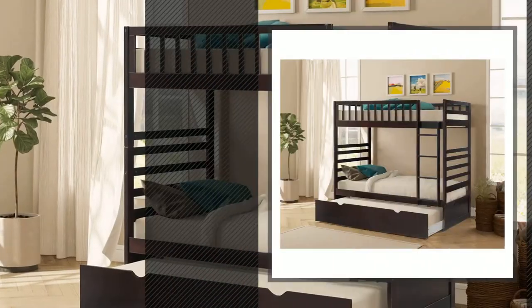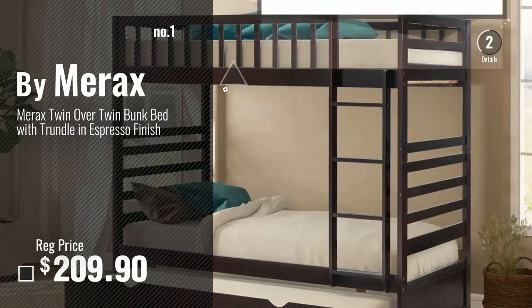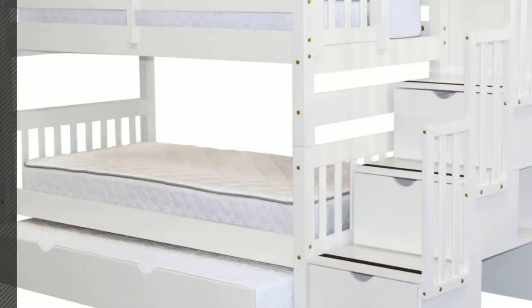Number 1, most popular, by Merax. Watch this video, choose your favorite. Number 2, by Beds King.